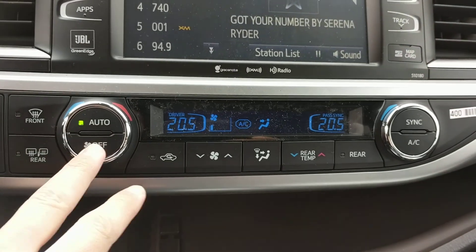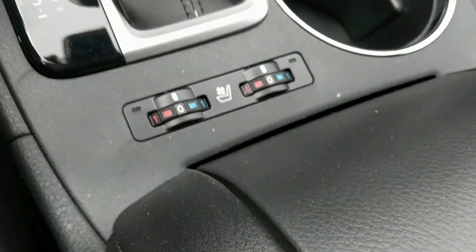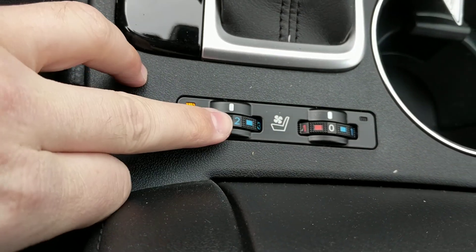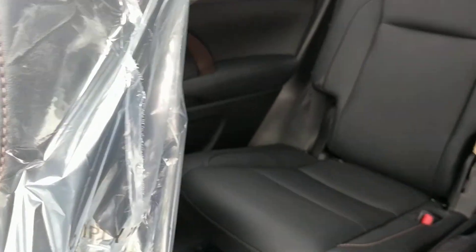The heating and HVAC controls are here. This is your heated and air-conditioned seat controls — the front seats are heated and air-conditioned, and the middle row captain's chairs are heated. You do have a massive panoramic moonroof here too.